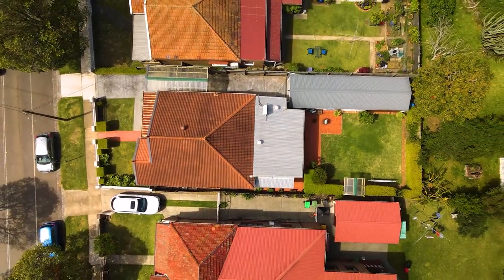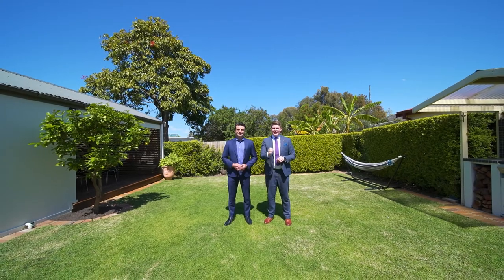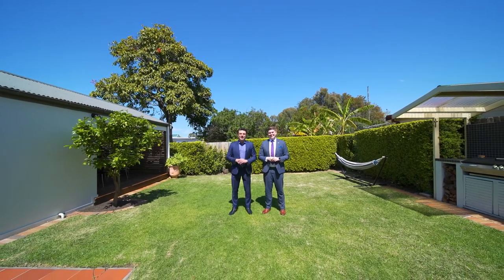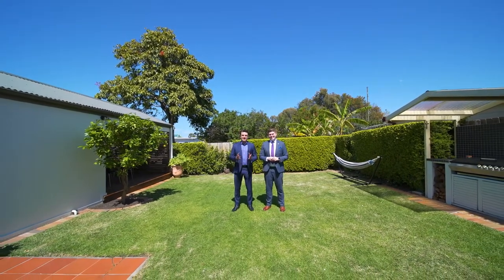As you can see, we've got an absolute true family oasis. It's beautiful, it's ready for you to move straight in. It's been loved by the current owners and now it's looking for its new one. We're excited, we're sure you're excited, and we look forward to seeing you at our next inspection.